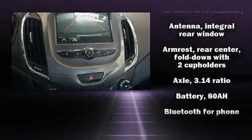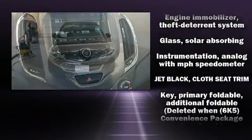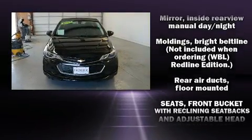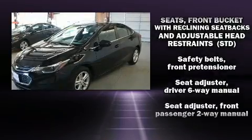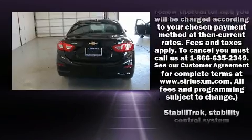Chevrolet ensures the safety and security of its passengers with equipment such as dual front impact airbags with occupant sensing airbag, front side impact airbags, traction control, brake assist, a security system, OnStar, and four-wheel disc brakes with ABS.